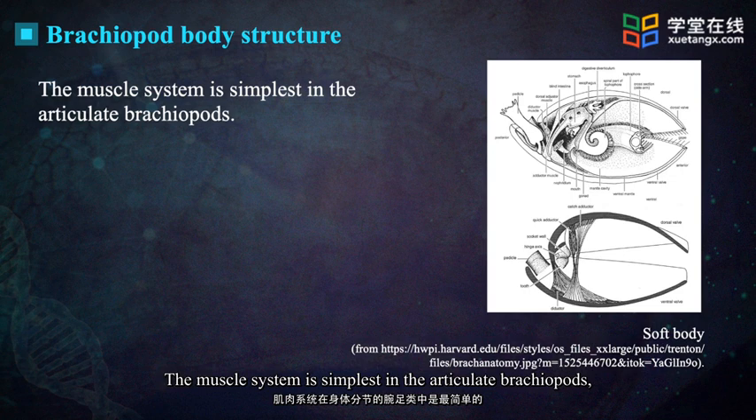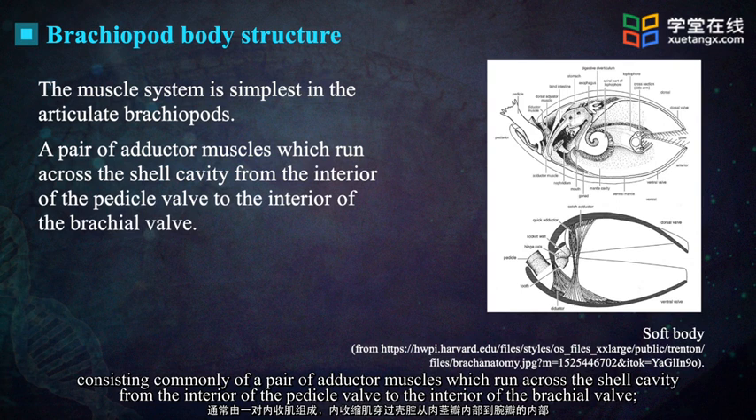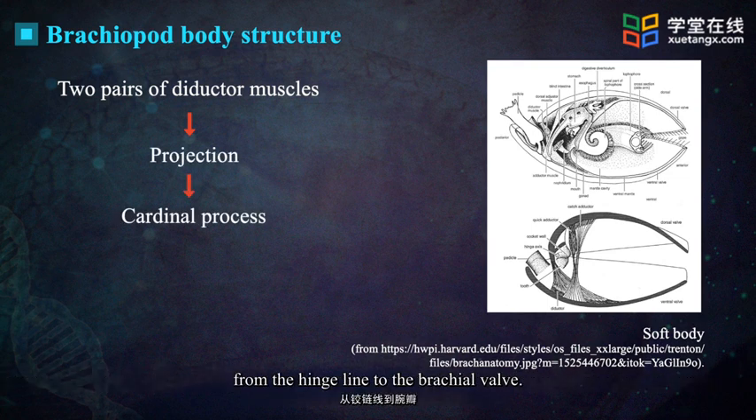The muscle system is simplest in the articulate brachiopods, consisting commonly of a pair of adductor muscles which run across the shell cavity from the interior of the pedicle valve to the interior of the brachial valve, and of two pairs of diductor muscles which run obliquely from the pedicle valve to a projection — the cardinal process — from the hinge line to the brachial valve.